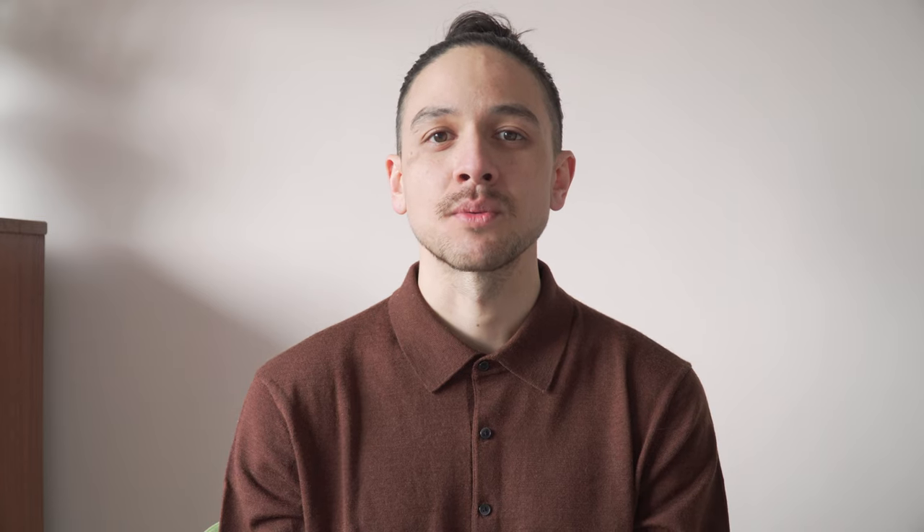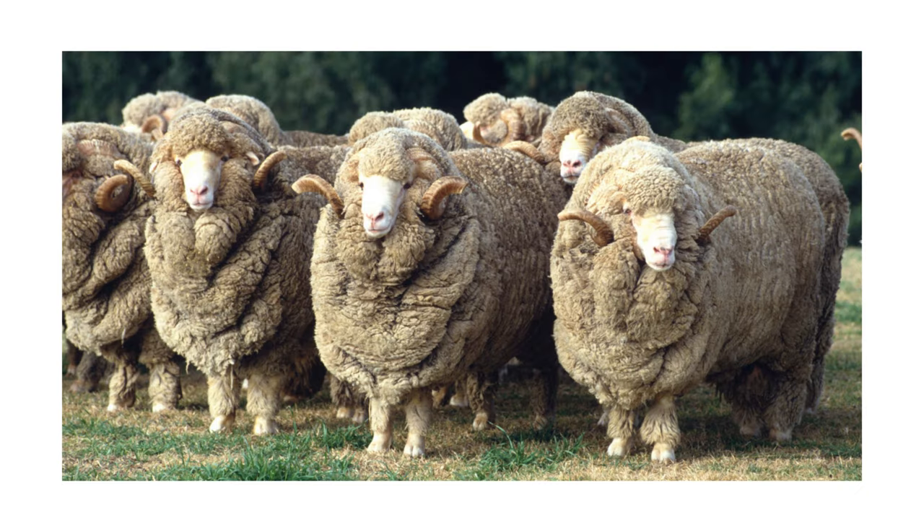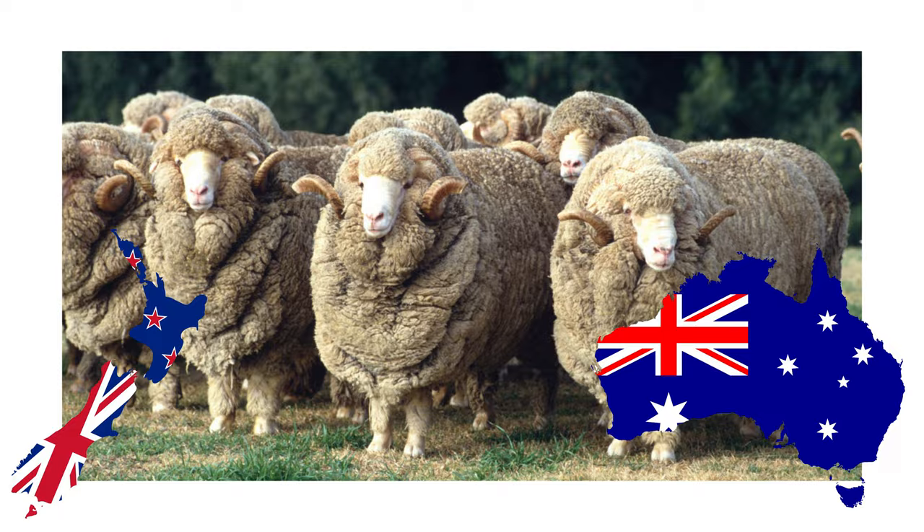The first item is going to be a perfect base layer piece — the 100% merino wool turtleneck jumper. I've always assumed merino wool pieces are a good thing because they usually come with a slightly higher price tag, but what actually is merino wool? Regular wool can be made from the hair of various animals such as sheep, goats, and rabbits, but merino wool is derived specifically from merino sheep, found primarily in Australia and New Zealand.